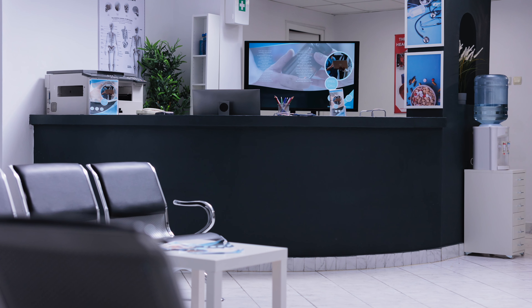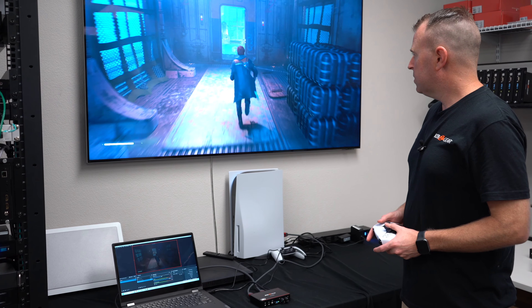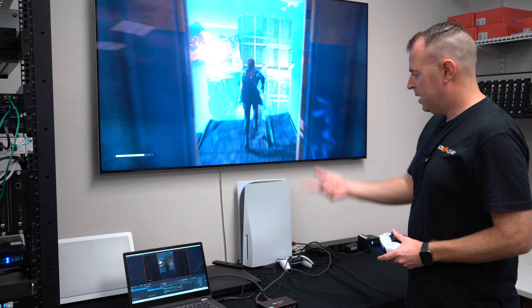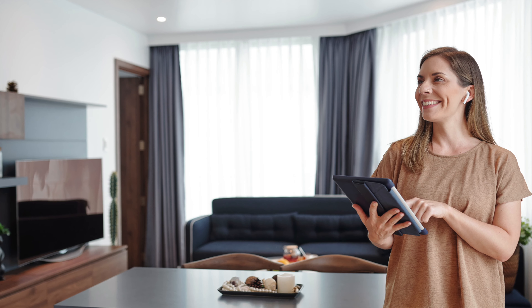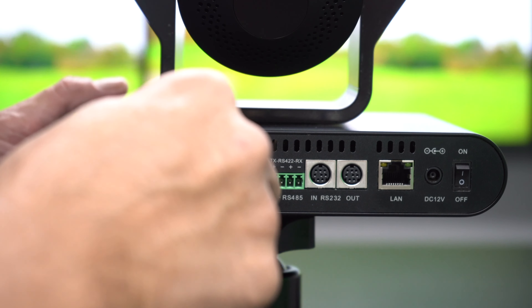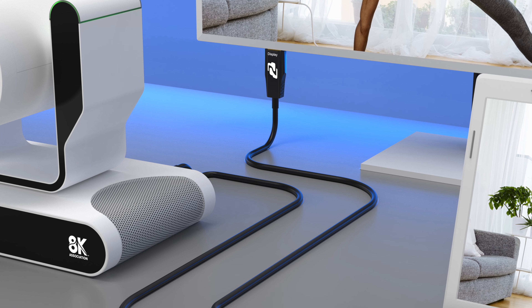The BG-CAB-H21A is ideal for businesses, content creators, and AV installers. Its ability to maintain signal integrity up to 328 feet makes it perfect for digital signage, high-end home theaters, and professional video production. Overall, whether you're installing displays in a corporate environment or setting up a complex audio-visual system, the BG-CAB-H21A provides the durability and performance you need to get the job done.